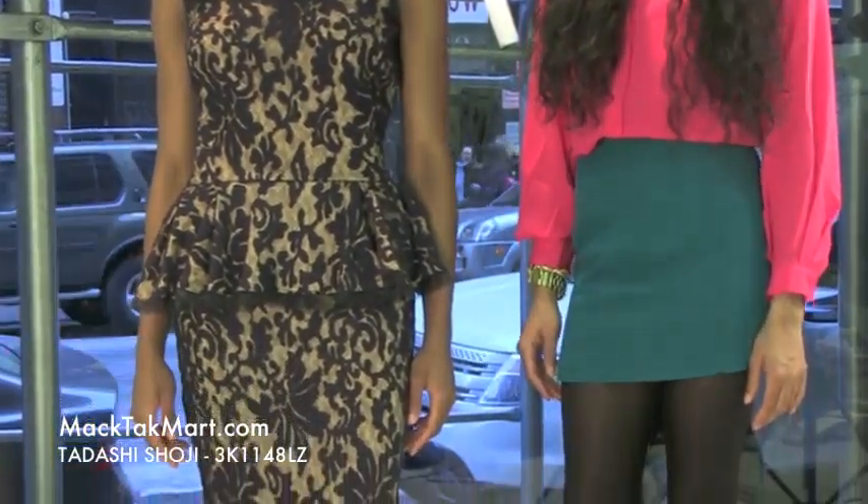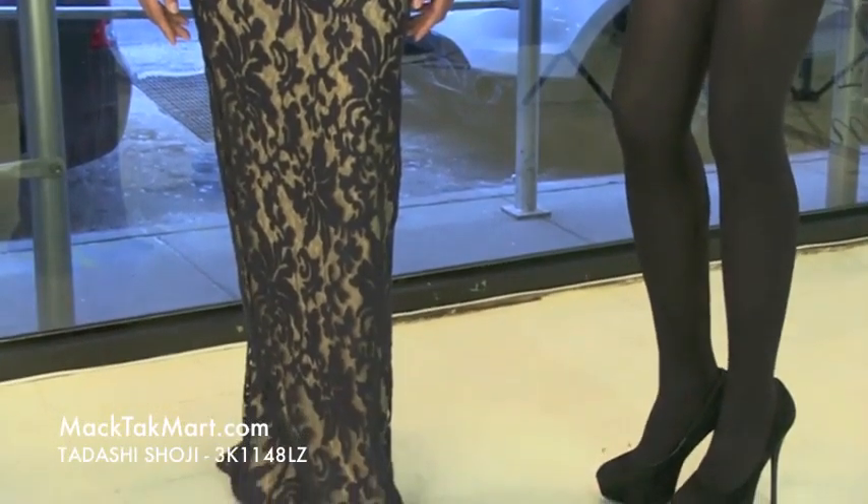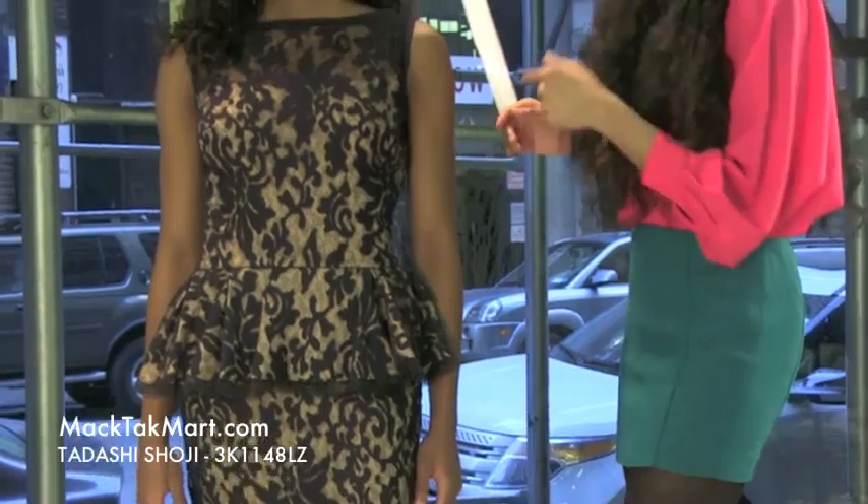Hello and welcome to MAGTAC TV. Today we are debuting designer Tadashi Shoji's 2013 Spring Collection, style number 3K1148LZ. This gorgeous dress starts with a very high neck here. It's in a rich navy color, which is very popular for 2013.